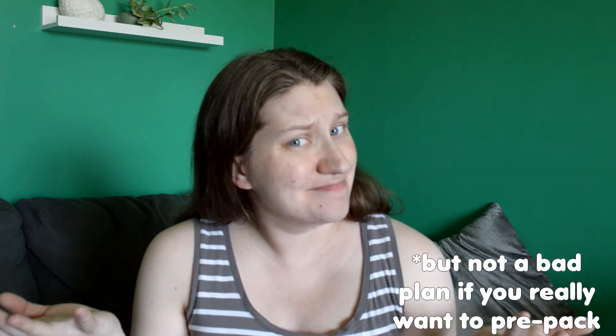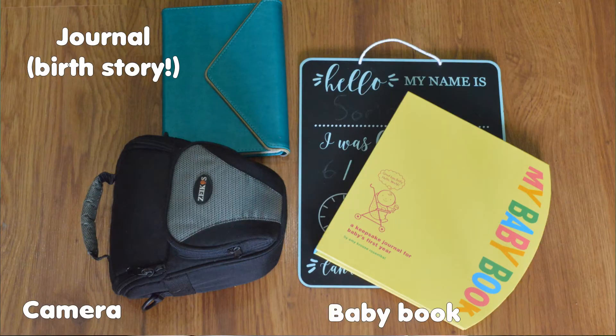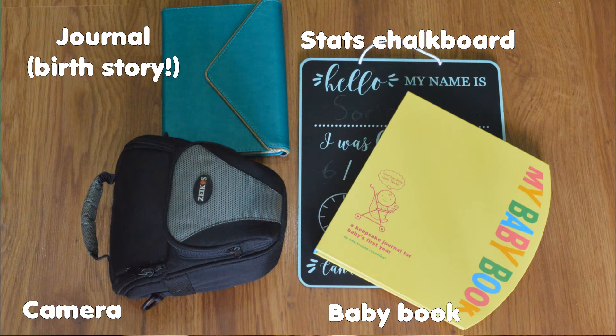Why buy it when you already have it? I am going to pre-pack two Ziploc baggies though — one for my toothbrush and toothpaste and one for my contact case and solution, because we always seem to run out of Ziploc baggies at the worst possible time. For catching those birthday memories, I've got my good camera, my journal, the baby book, and this sweet little chalkboard for stats and those first pics. If you want prints of your baby's itty-bitty hands and feet on that first day, definitely bring that stuff with you, because the labor and delivery nurses are the best at catching nice, clear, itty-bitty baby prints.